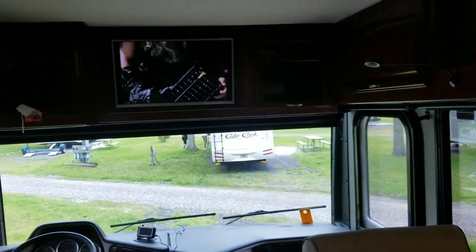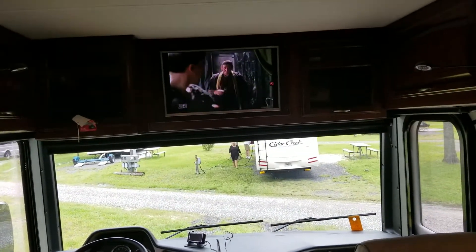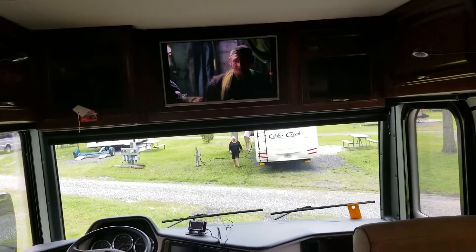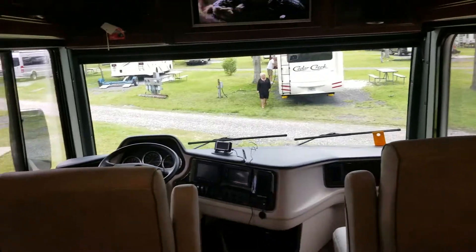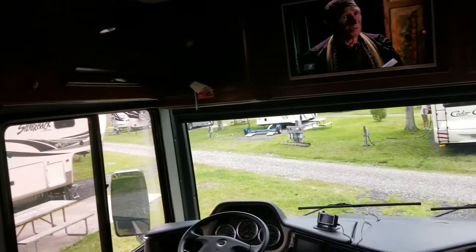Here's a view from standing in the kitchen. The TV here only works when the engine is off — that way the driver isn't trying to watch TV while driving. We've got some people just moving into their park site as well.